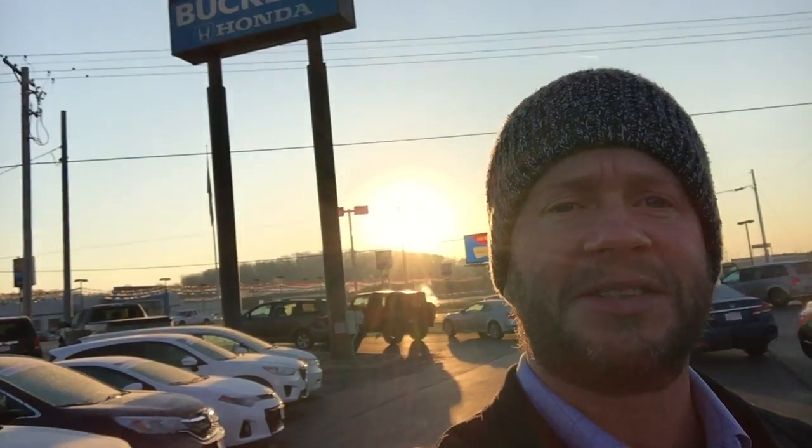Absolute beautiful Saturday morning — look at the sunrise coming up right behind the Buckeye Honda sign. This is Chad Balzer. I guess I better start turning my camera sideways so it looks better on YouTube — trying to build up a subscription. I sell cars at Buckeye Honda.